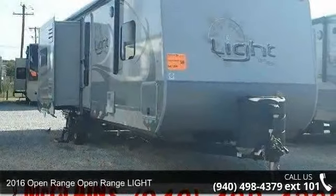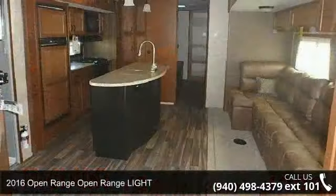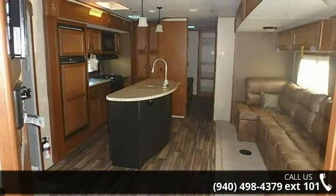Travel in style with this 2016 Open Range Light. Whether you are planning on vacationing, adventuring, or just relaxing, this travel trailer does it all.